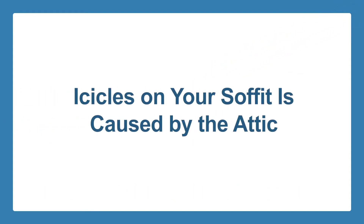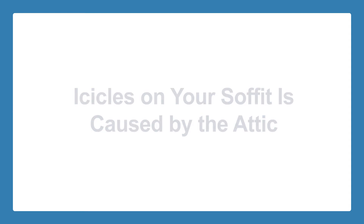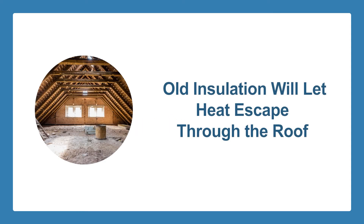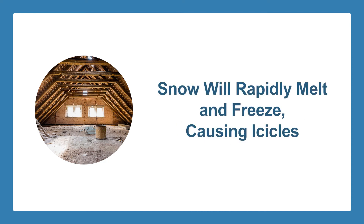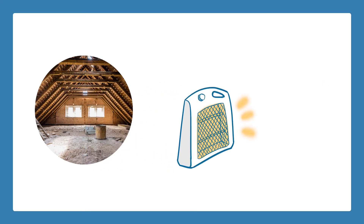Without proper ventilation and quick thaws and freezes, that lifespan can be decreased. One of the biggest reasons for icicles on your soffit is the attic. If the insulation in your attic is old, the heat will escape through the roof, and any snow on the roof will rapidly melt and freeze, causing icicles to form. You should also relocate any machines that give off heat from your attic to somewhere else in the home.